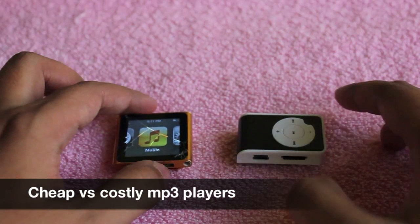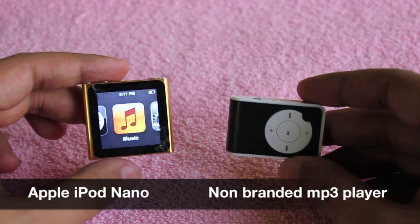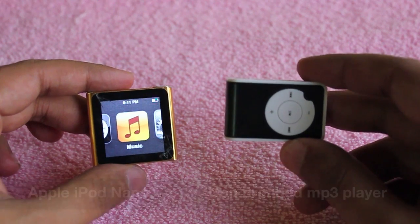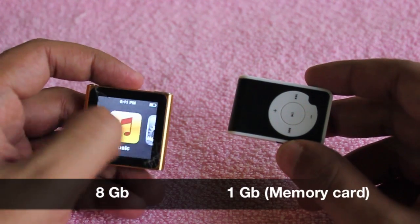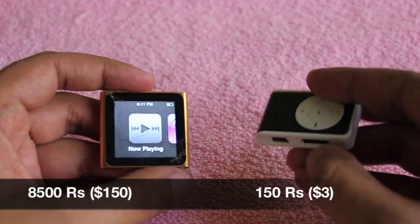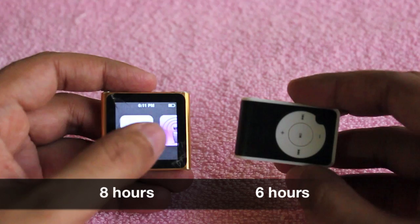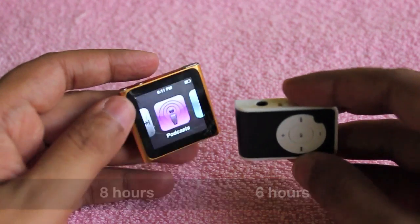Hello guys, it's the cheap vs costly series. This is an MP3 player comparison — one is an Apple iPod Nano and the other is a non-branded one. One has 8GB and the other has a 1GB memory card. One costs 8,500 rupees and the other costs 150 rupees.